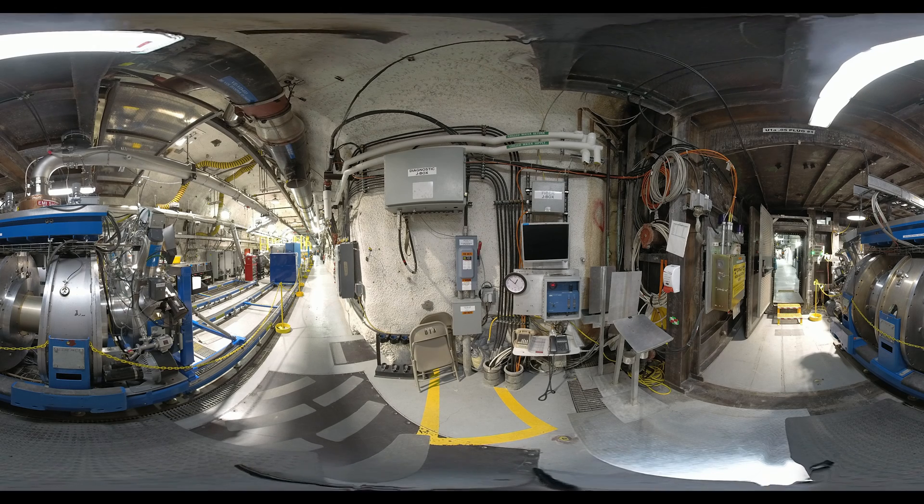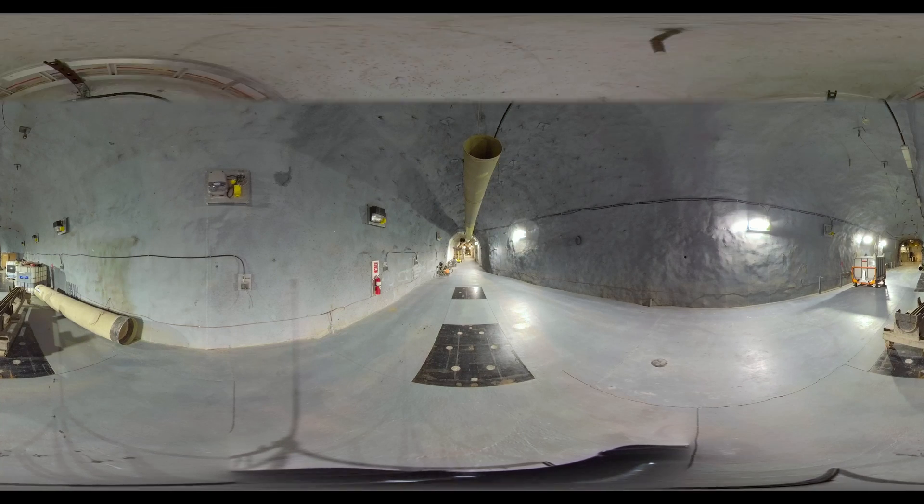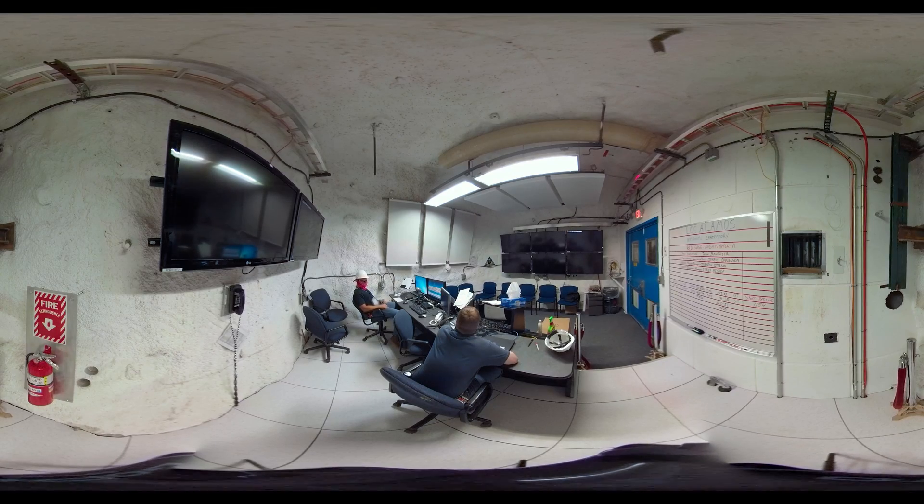The scientific equipment in U-1A is second to none. The research work here can only be done here, with premier diagnostic tools and a level of safety and security that is unparalleled. With clean and well-lit hallways and diagnostic screens in a conference room environment, it's easy to forget you're nearly 1,000 feet underground.